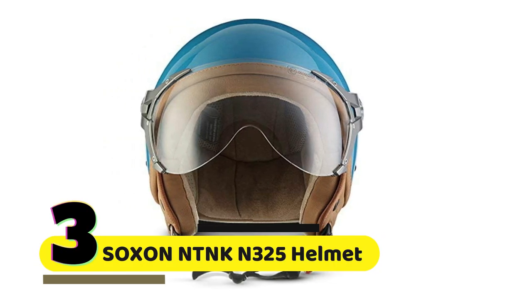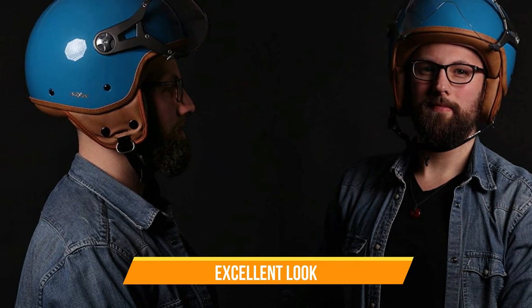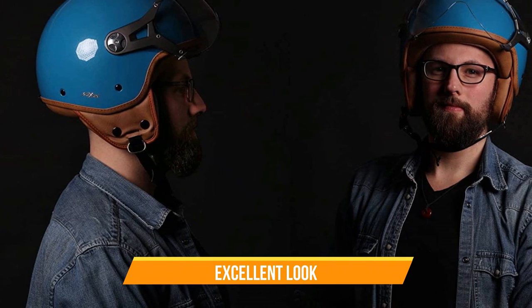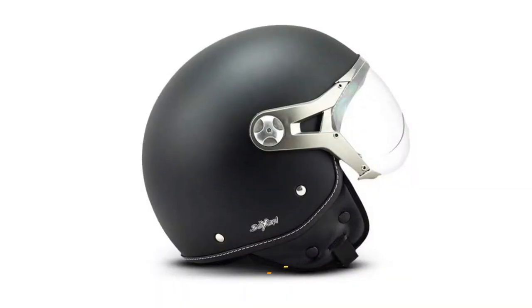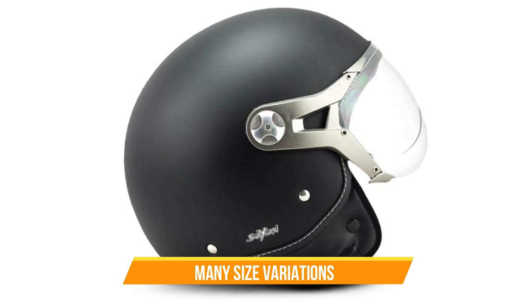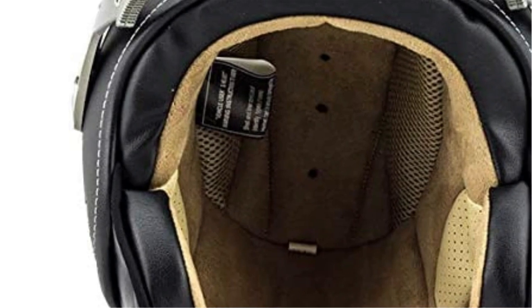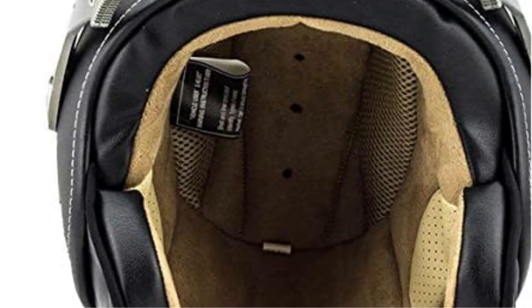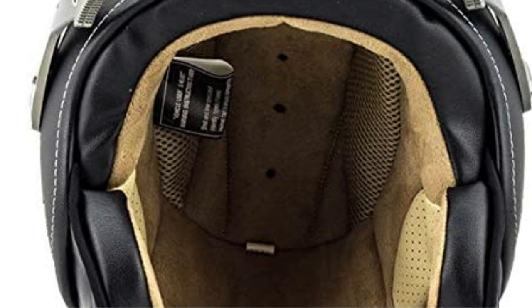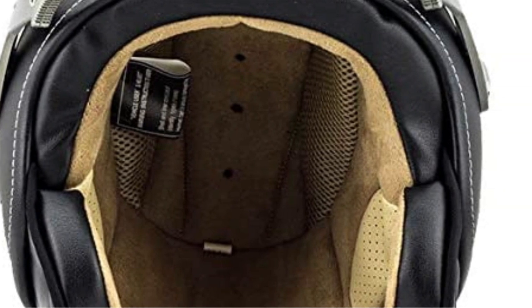Number 3. Soxin NTNK M325 Helmet. Let's talk about the design of the helmet. The Soxin NTNK M325 has a retro and classic look that is perfect for bikers who love the vintage chopper and cruiser style. The helmet comes in a range of sizes from XS to XL, so you can find the perfect fit for your head. The interior of the helmet is lined with a soft and comfortable material that feels great against your skin. The lining is also removable and washable, which makes it easy to keep your helmet fresh and clean.